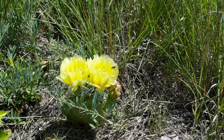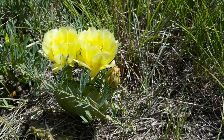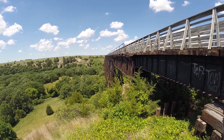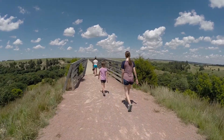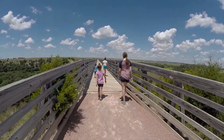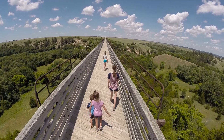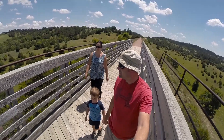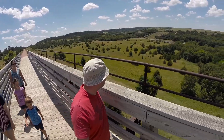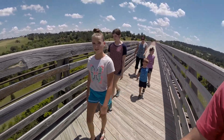Oh, is that a cactus? It's a prickly pear — isn't it pretty? Whoa! Yeah Molly, you gotta do the choice for a donkey!